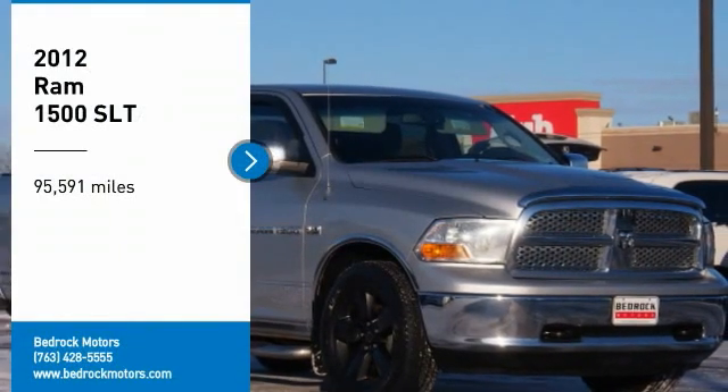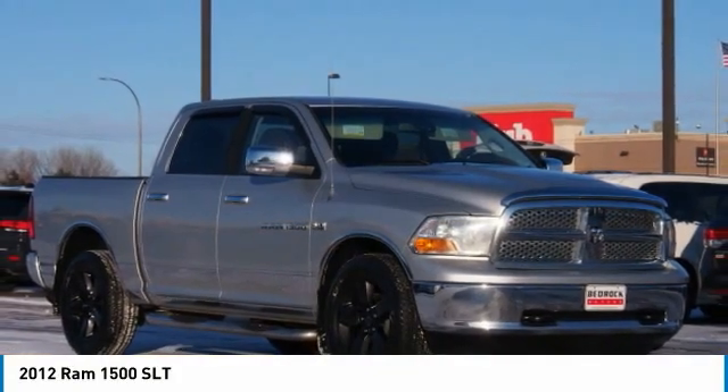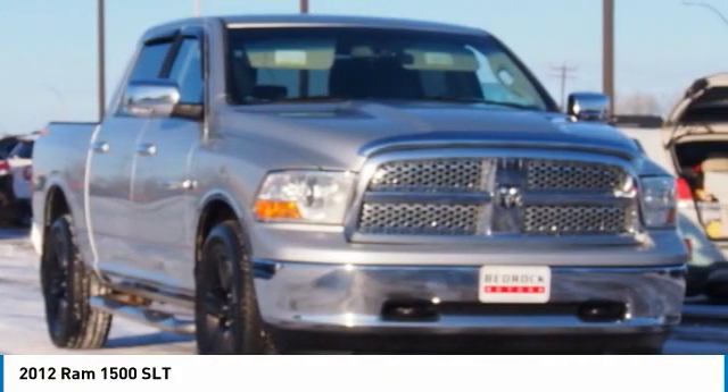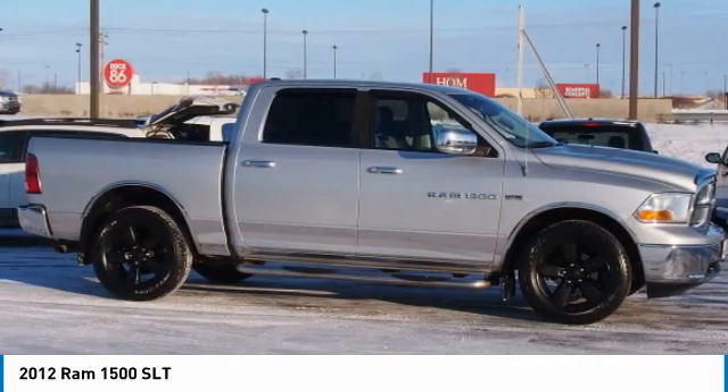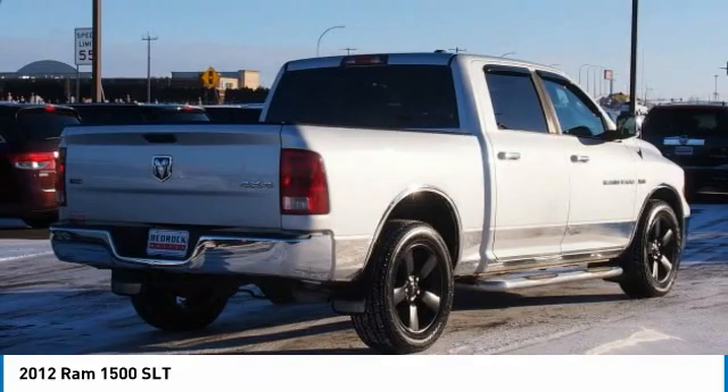Stop by and take a look at this 2012 RAM 1500, run against the Chevrolet Silverado, Ford F-150, and Toyota Tundra — all excellent trucks in their own right. The RAM took home the prize for its well-rounded strengths.